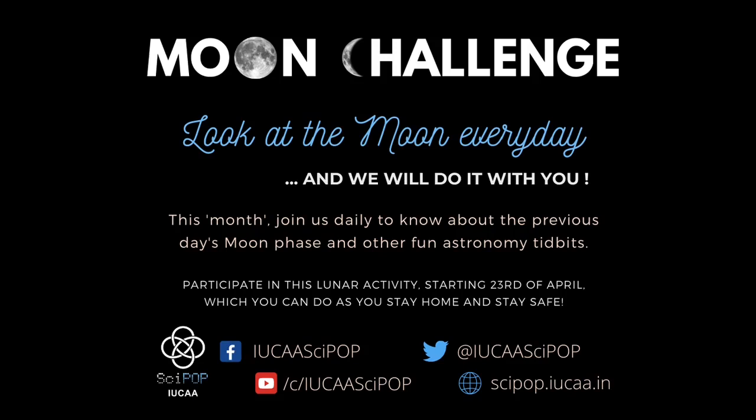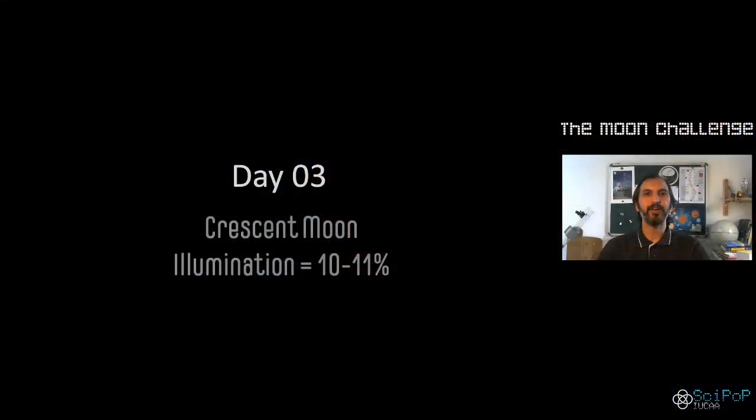Hello everyone, it's great to have you back on the moon challenge. I'm sure all of you are spending your evenings out in the open somewhere trying to get a glimpse of the moon. Well, that's the challenge, but yesterday was hardly challenging. What we saw on day 3 was a beautiful crescent moon with about 10 to 11% of its surface well illuminated by the light of the Sun.